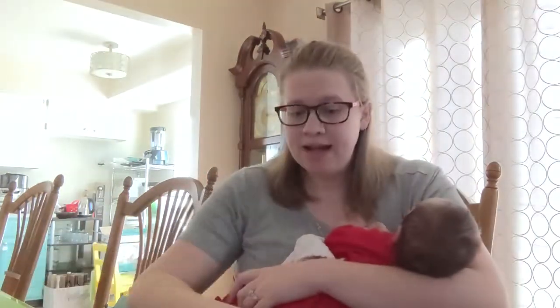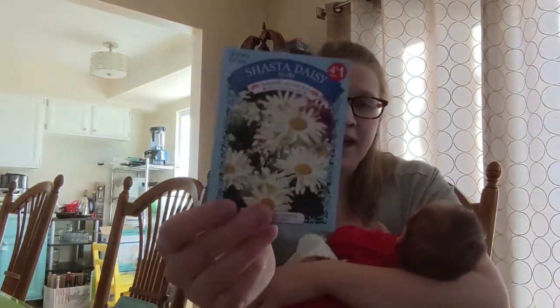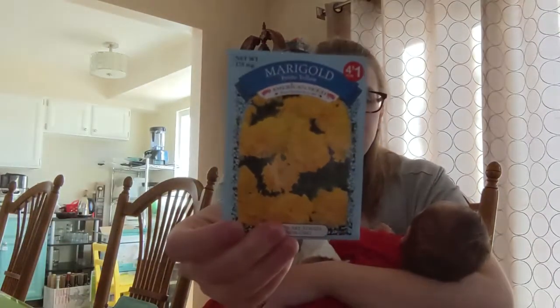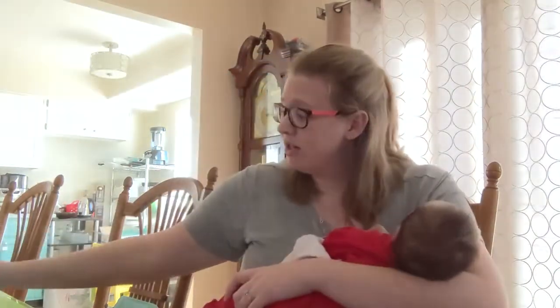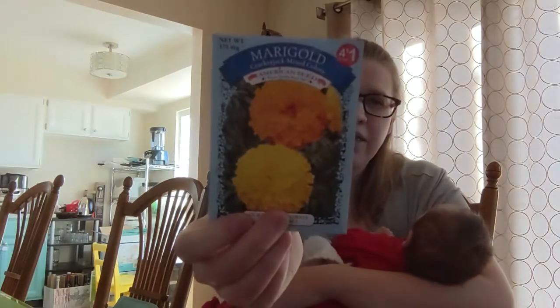There are two packets there. Shasta Daisies — I don't love Shasta Daisies, but I have a couple of packs already downstairs for the seed library. Petite yellow marigolds — I love marigolds. Marigolds are a really good deterrent for pests, especially bunny rabbits. This is also marigolds Cracker Jack mix colors.